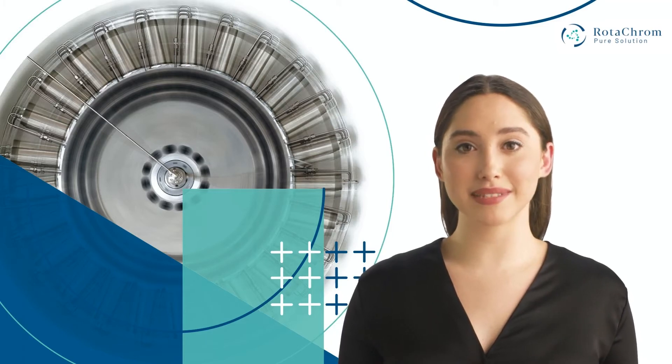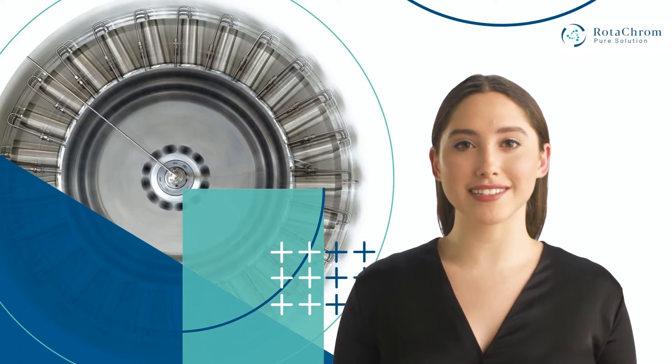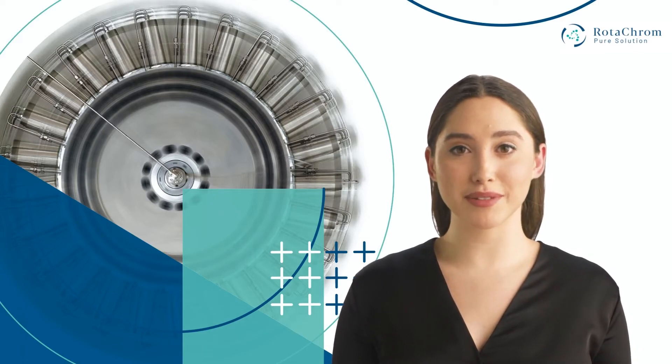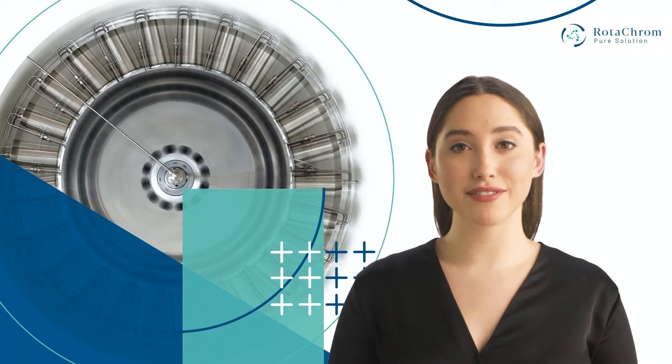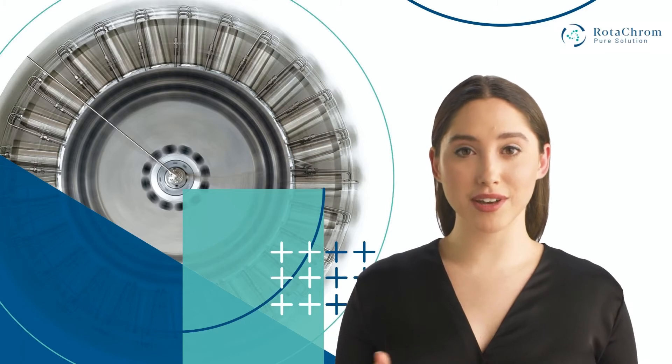Hi there, my name is Anna and I'm a customer success ambassador at Rotichrome Technologies. For full transparency, I am an AI avatar, but I promise if you find my video meaningful, I can connect you to a very real person at Rotichrome.